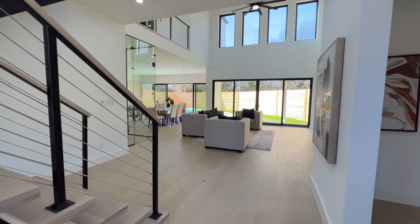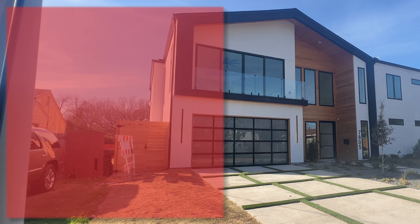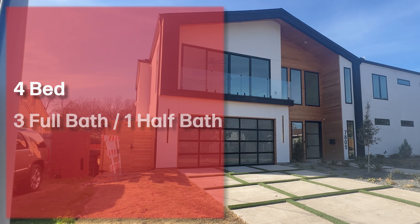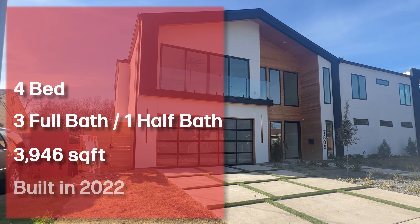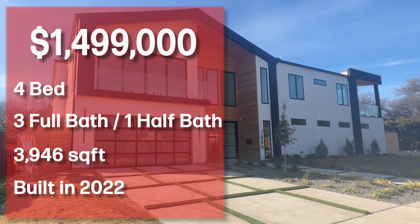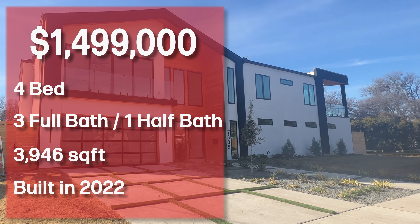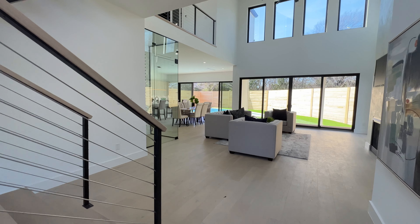You can already see how beautiful this home is. Let me go ahead and give you all the specs: we're looking at a four bedroom, three full bath, one half bath, just under 4,000 square feet. This home was built this year, 2022, and it's on the market right now for just under 1.5 million dollars at $1,499,000.